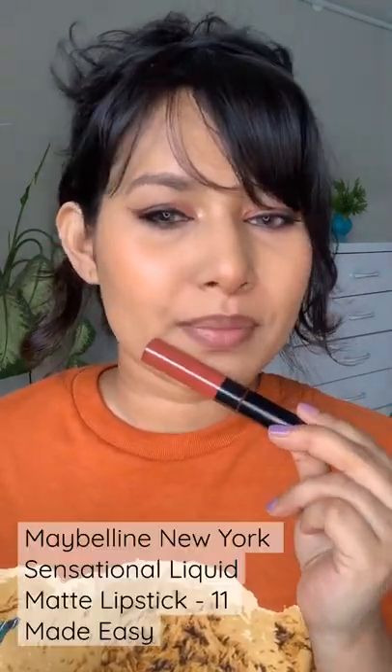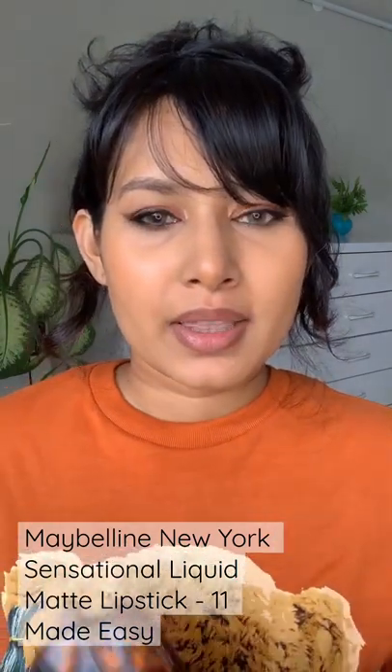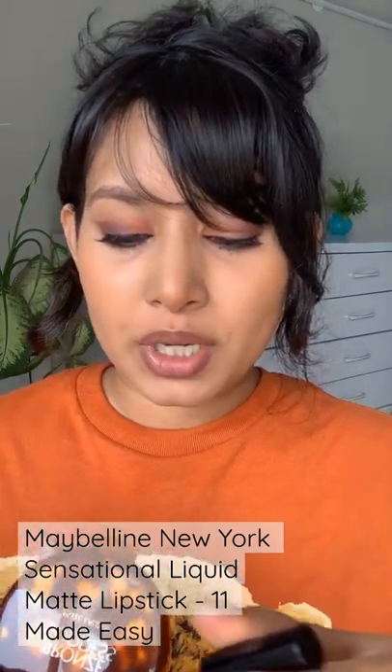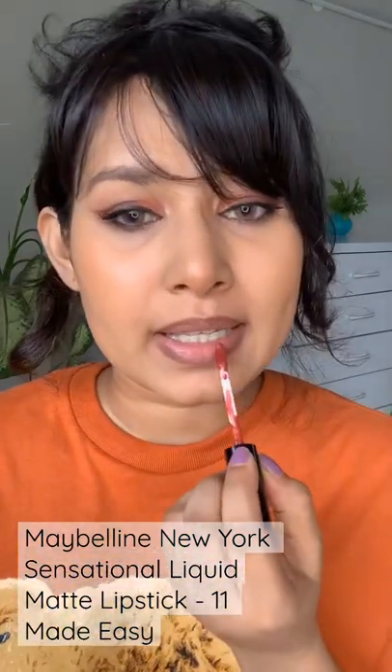Hi guys! So today's shade is this beautiful rusty orange shade. It's like a bond orange shade. This is from Maybelline — it's from their Sensational Liquid Matte range, in number 11. It's called Made Easy.